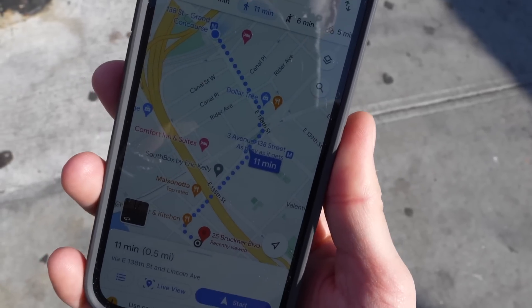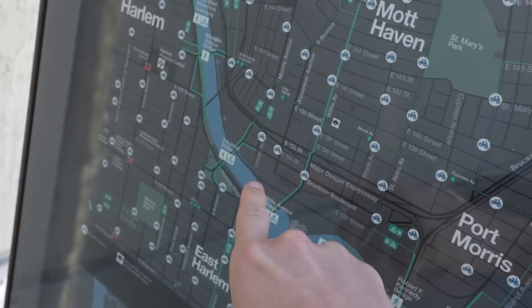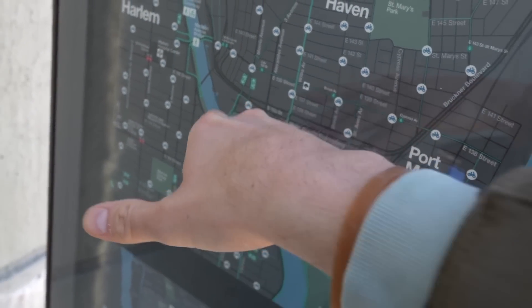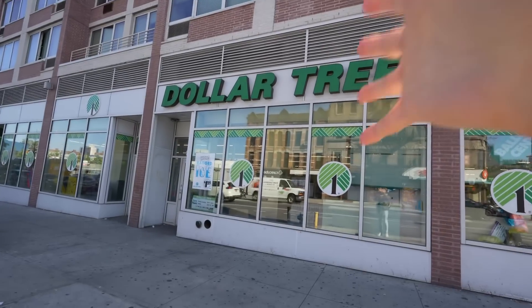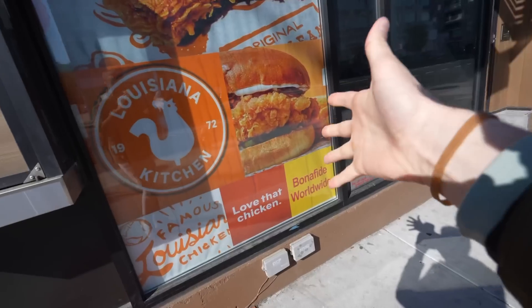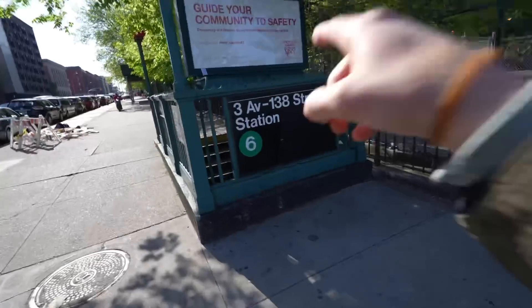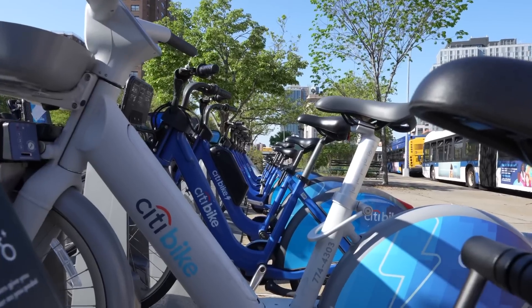We are in the Bronx, a 10-minute walk from the train — not bad. This is a 4-5 stop, and we need to get ourselves over to where the apartment is. It should have a pretty good view since it's on the water. There's a Dollar Tree, and by the time you move in, that Popeye's should be finished. The gas might also be cheaper here, and there are Citi Bikes — transit here is very good.